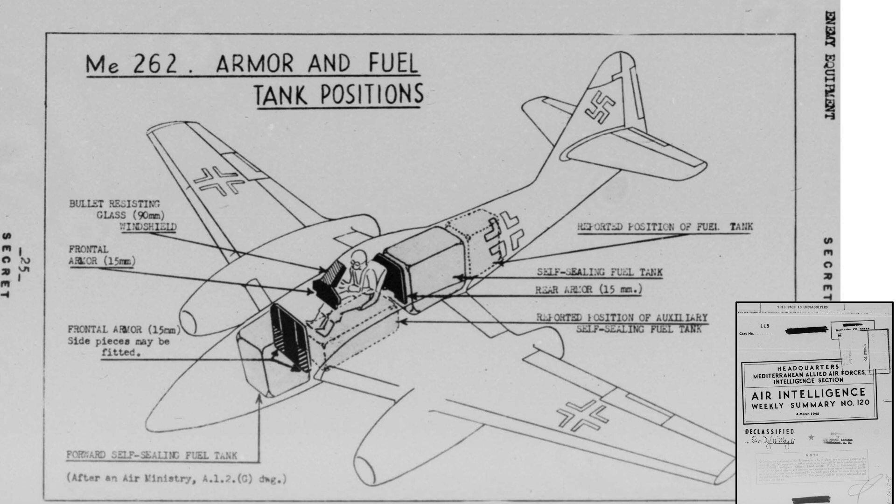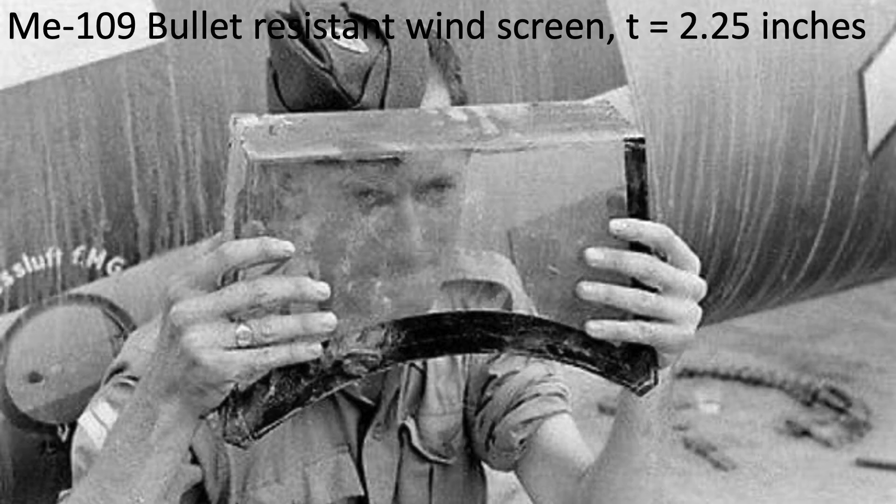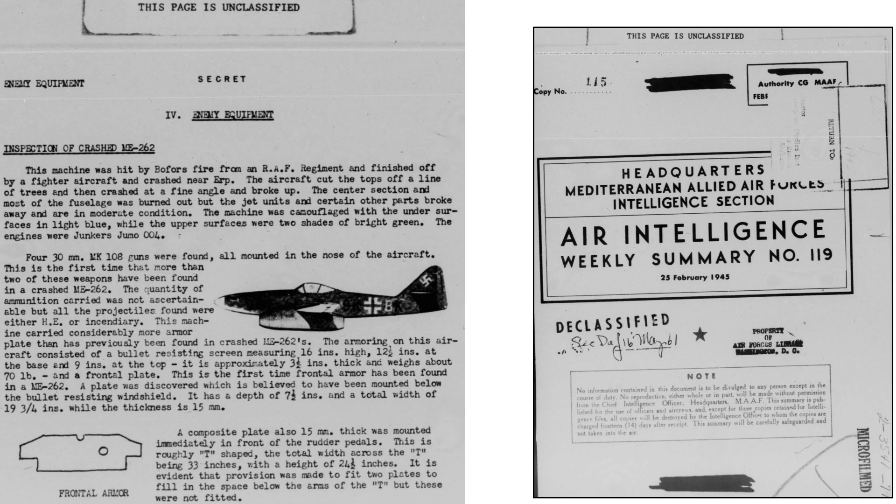A page from a March 1945 Air Intelligence document outlines the Me-262's armor panel locations and thicknesses. The windscreen is bullet-resistant glass at 90 millimeters or 3.5 inches thick — 55% thicker than the Me-109's thickness of 2.25 inches. A February 1945 Air Intelligence document outlines features of a captured Me-262, including its armored plate details, noting it incorporated more armor plating than any other inspected model.